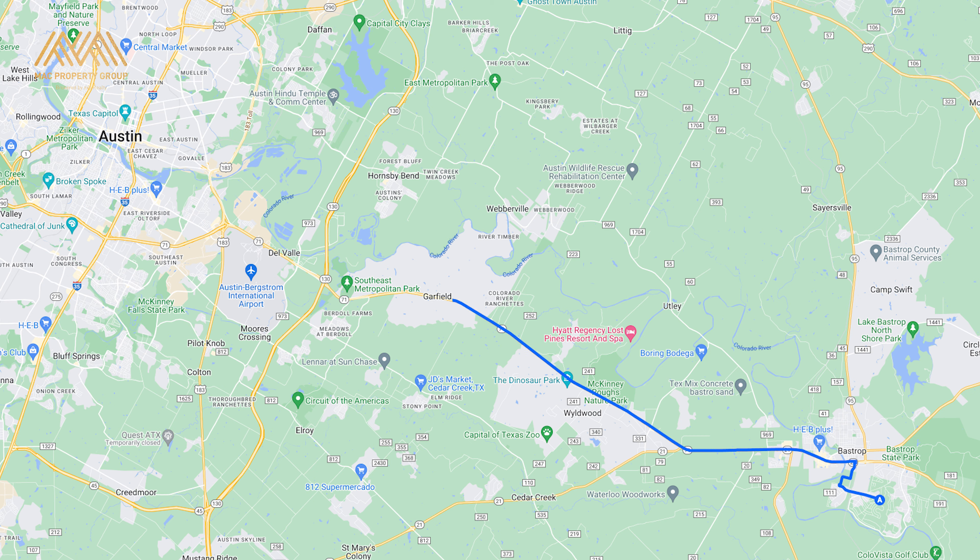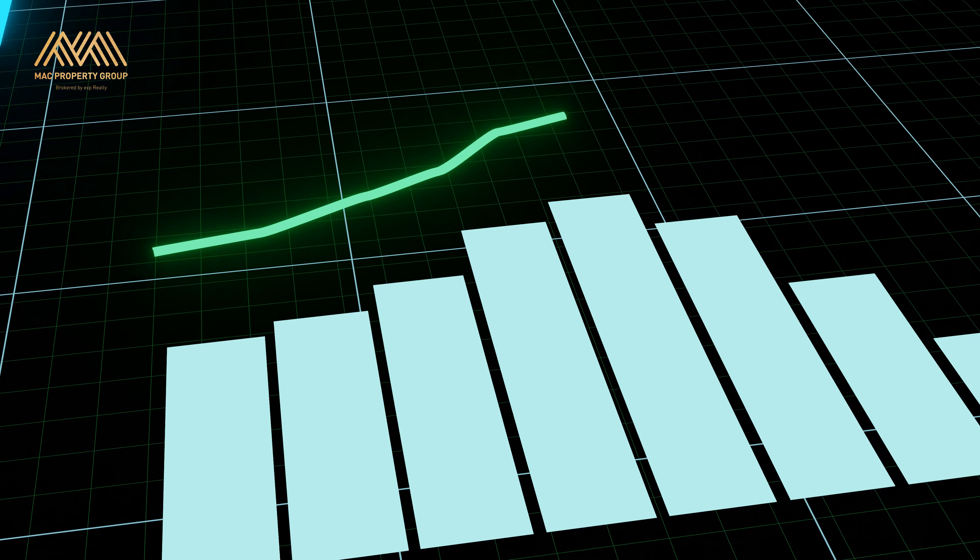So if you're thinking of building your dream home or investing in real estate within 30 minutes of downtown Austin, now is the time to get in and secure your investment in this well-sought-after city before prices of land and homes go up. It's going to happen.